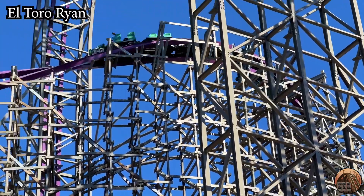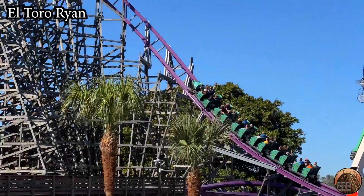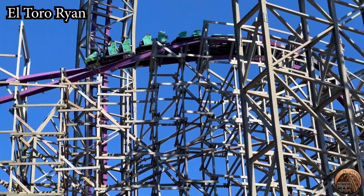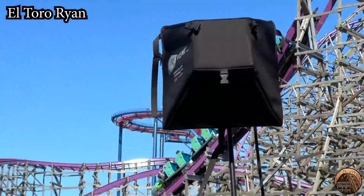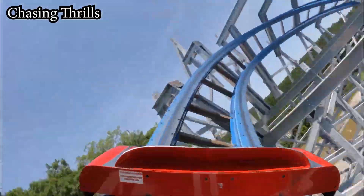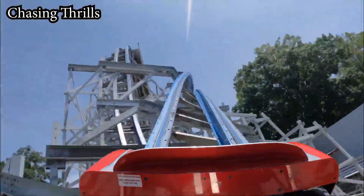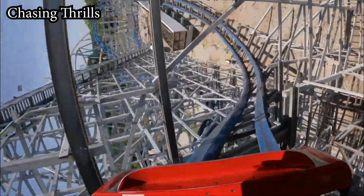Looking back now following the opening of Iron Gwazi, this barrel roll down to ground level is definitely a predecessor of sorts for the death roll. Sure, it is definitely not on the same scale, but coming from somebody who has ridden both of them, this element provides a very similar sensation. Coming out of this drop, it's time for the most iconic element on the entire ride.